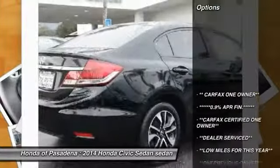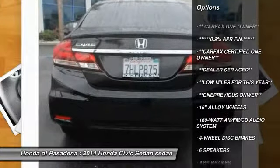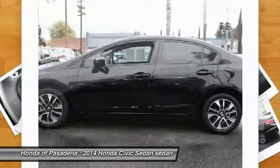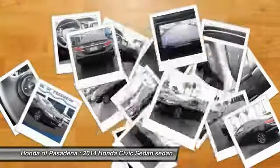Here are some of this vehicle's great options: traction control, dual airbags, air conditioning, power steering, four-wheel disc brakes, electronic stability control, CD player, trip computer, power windows, and rear window defroster.